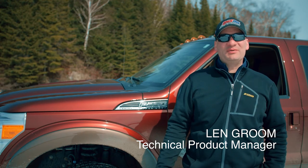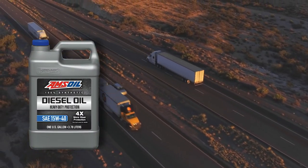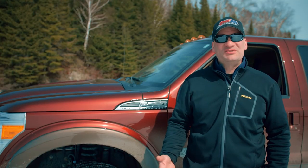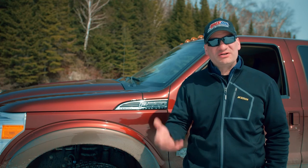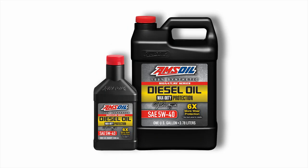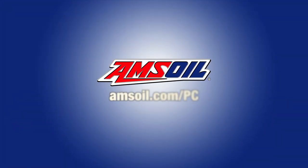I'm Len Groom from AMSOIL and today we're talking about diesel oils. No matter if it's a turbo diesel or an over-the-road truck, we've got you covered. Whatever specs it requires — the new FA4, the new CK4 — AMSOIL is here for you. We've got max duty protection products with extended drain intervals, and also a max duty product designed to work for the OEM drain interval. For more information or to save 25% on AMSOIL products, check out AMSOIL.com.